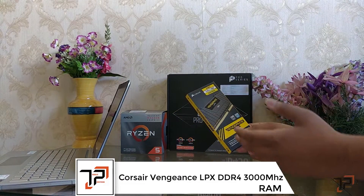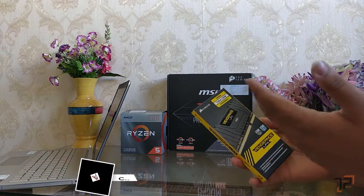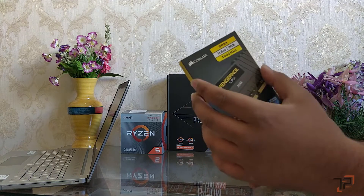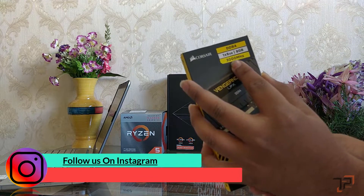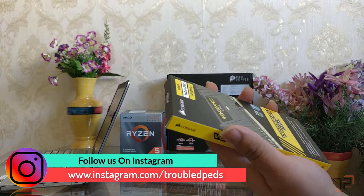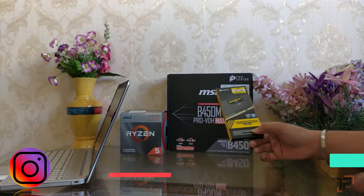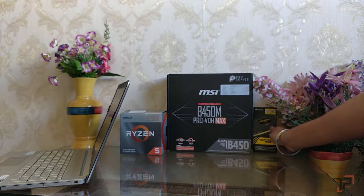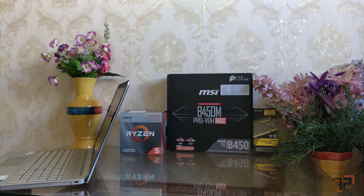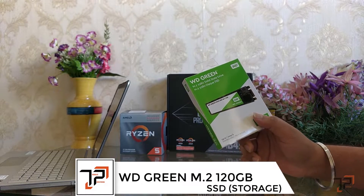Next up, the RAM is Corsair Vengeance LPX. This RAM includes a heatspreader, so it's great for high workloads. It's one stick of 8 gigabytes DDR4 running at 3000 megahertz, which is really amazing. Because of this it will cost us around 2,980 rupees — it's a bit expensive but still worth investing in.